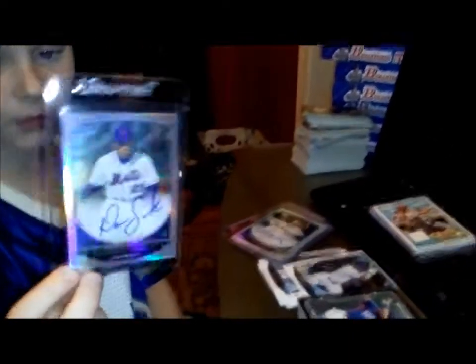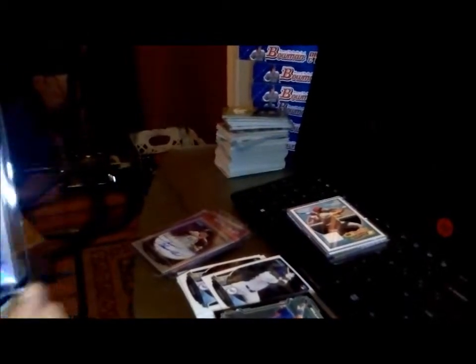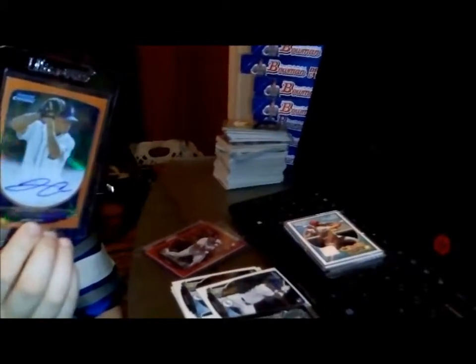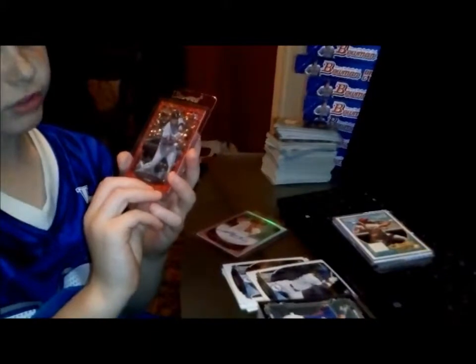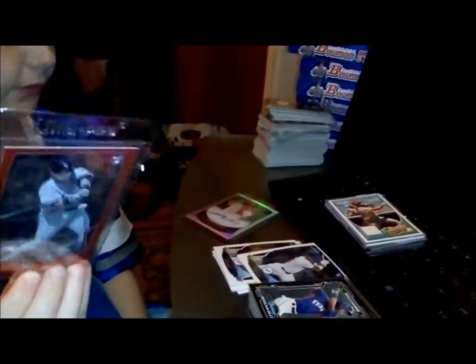This is a Dominic Smith refractor autograph — they're all out of 500. That's my favorite one. Here's a Trevor Williams refractor autograph, and here's an Ian Clark refractor. Here is an orange autograph numbered out of 25 — that's Jonathan Crawford.